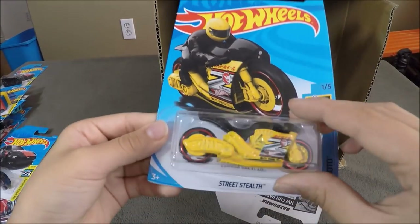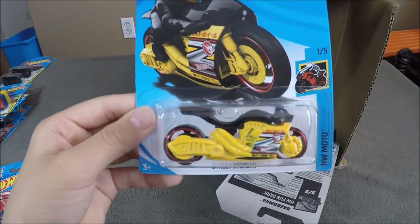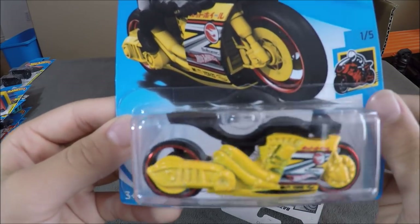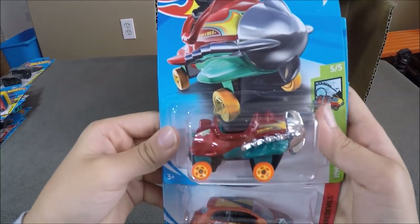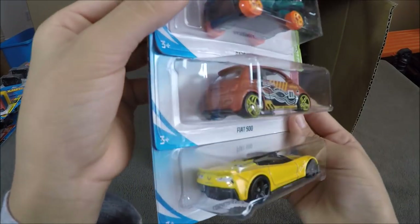Now we have the Street Stealth, which is a Treasure Hunt for this case. It is yellow, and the Circle Flame will be right here. Now we have a Bazumka, a Fiat 500, and a Corvette C7 convertible in yellow.